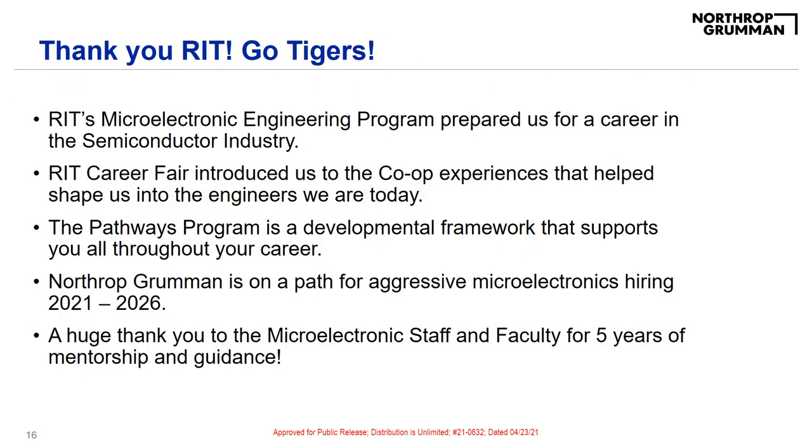Overall, RIT's microelectronic engineering program prepared us well for a career in the semiconductor industry. For all three of us, the RIT Career Fair introduced us to the co-op experiences that shaped us into the engineers we are today. The Northrop Grumman Pathways Program will help jumpstart our careers by enabling us to experience different sides of the company and become more well-rounded engineers. Northrop Grumman is on a path for aggressive microelectronics hiring for 2021 through 2026 to support our technologies transitioning from engineering to production. Lastly, we want to give a huge thank you to all the microE staff and faculty for five amazing years of mentorship and guidance.